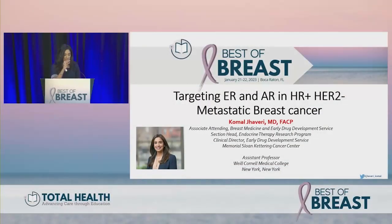Good morning everyone. I'm Komil Javari and I will be talking to you about lightning updates from major meetings. The topic I chose to cover is targeting the estrogen receptor and androgen receptor for hormone receptor positive, HER2 negative metastatic breast cancer.